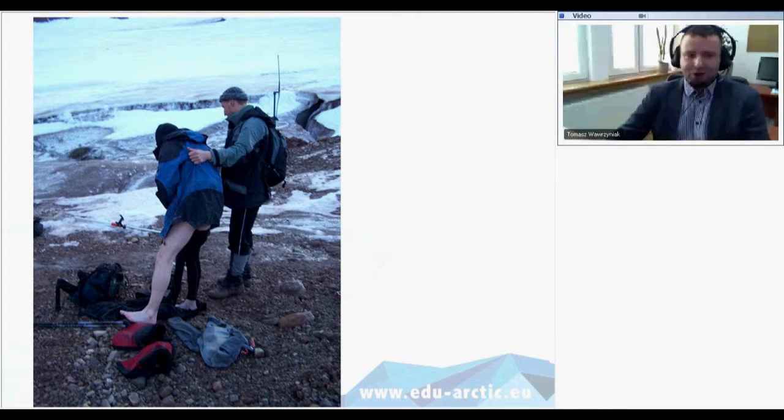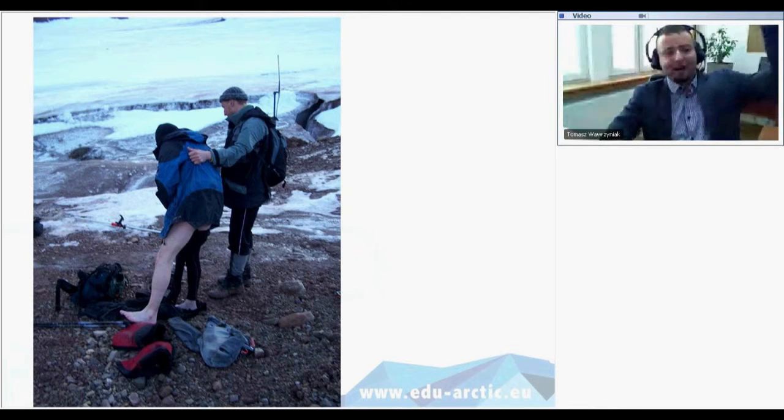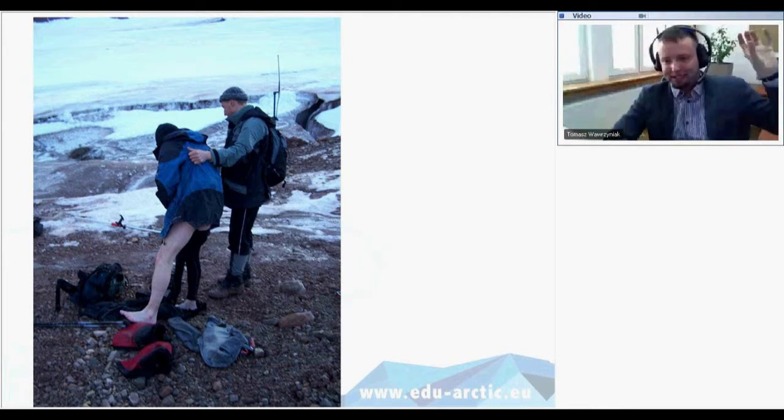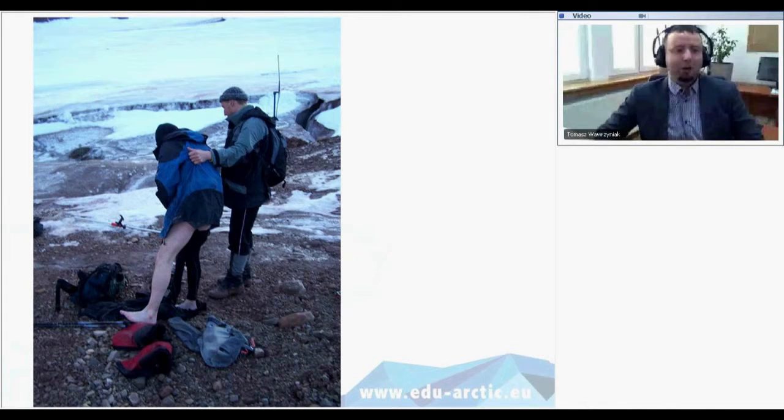Here's a picture of my colleague who fell into a river channel on top of the glacier — that was really dangerous because it was slippery. We helped him out of the supraglacial stream. He was really happy that he had the expensive equipment above him — he was carrying expensive sensors in one hand and struggling with the other hand to get out of the stream.